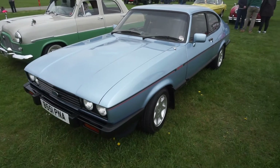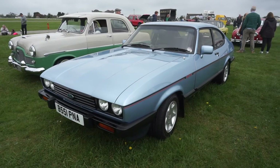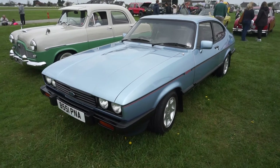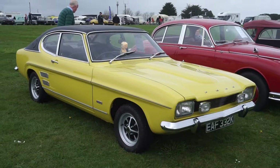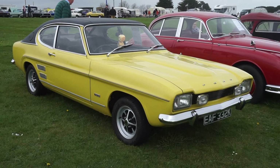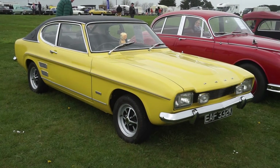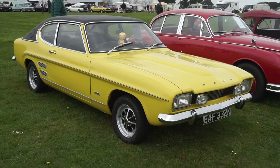And we've got an '84-'85 Capri 2.8 Injection Special — I believe this one's had the Turbo Techniques turbo conversion. It's possibly Caspian Blue. And a 1972 Capri 3000E, which is quite a rare and pretty valuable car these days. Another local one, of course — EAF being an old Cornish number.